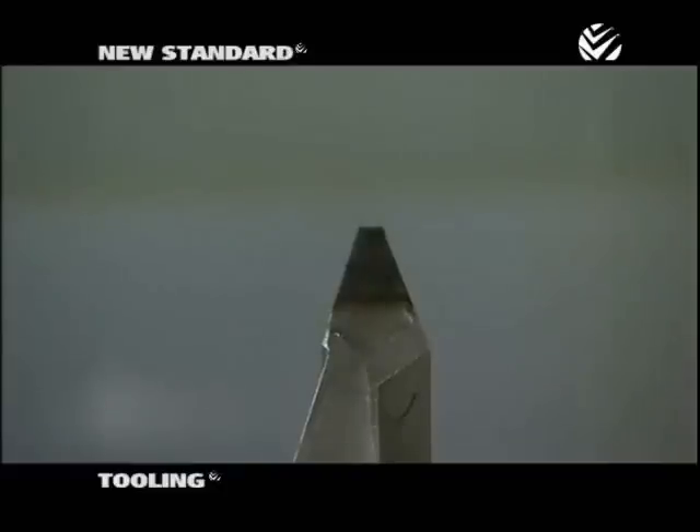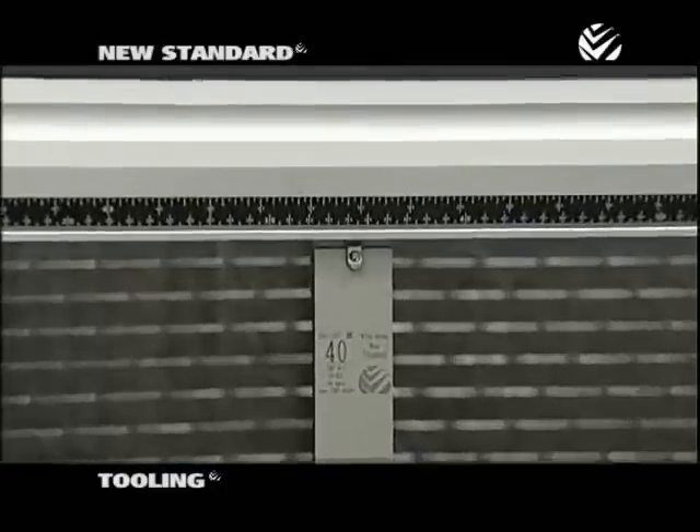This creates exceptionally durable tooling that lasts as much as 8 times longer than conventional tooling.